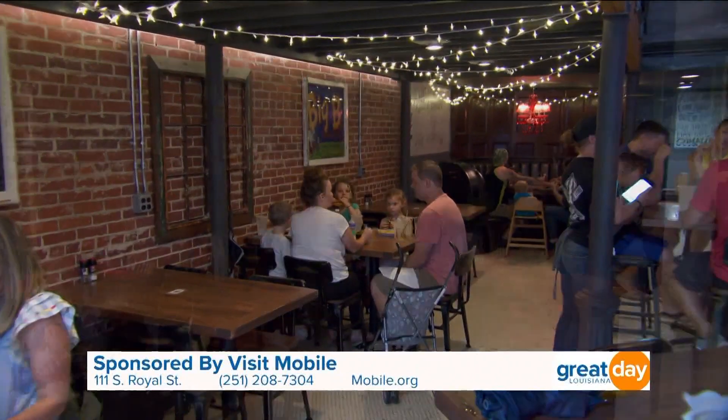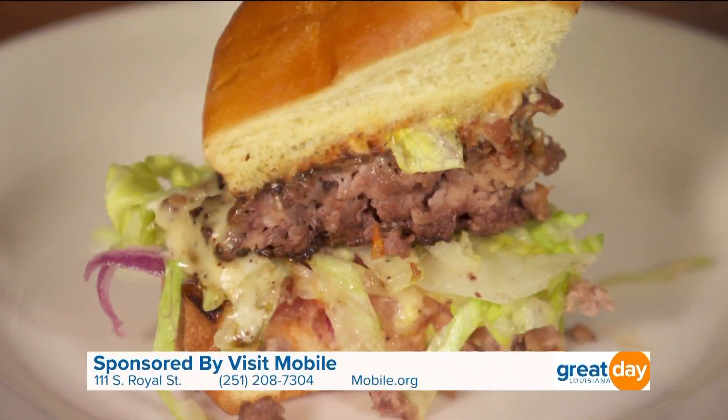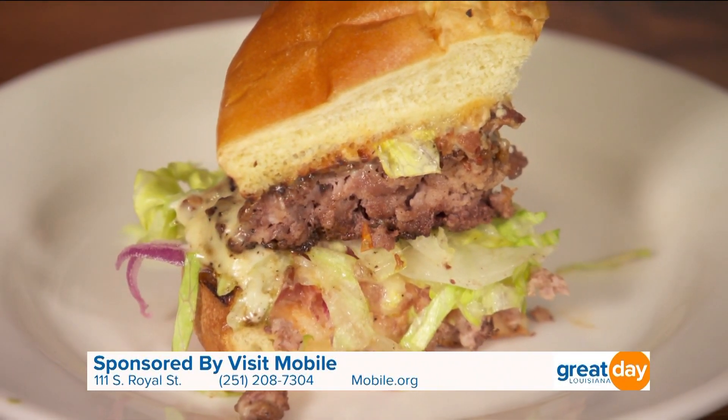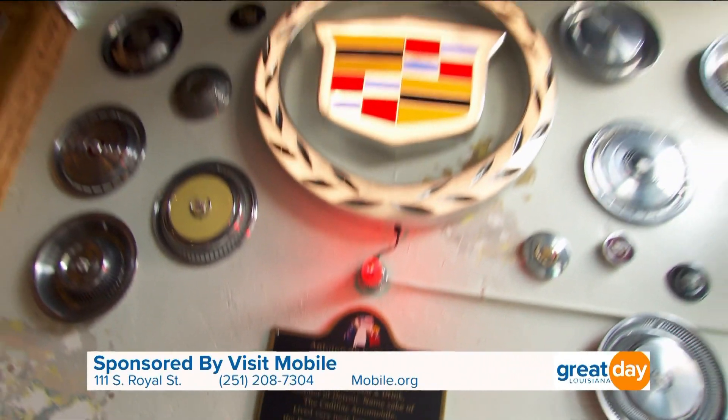Whether you're a traveler, first time to Mobile, or whether you're a longtime Mobileian, we want to connect you to Mobile. We think there's no better way to connect people than through food. Let's head inside to see what they have to offer. One of the coolest things about Squid Inc. is that they say they put real food in their food, but they also put real history in their food. One of the coolest things is the Cadillac burger — it's got brie cheese, a shallot and bacon jam. Cadillac was the former governor of France when Mobile was a French city, so that's the tie with the Cadillac burger. Delicious.